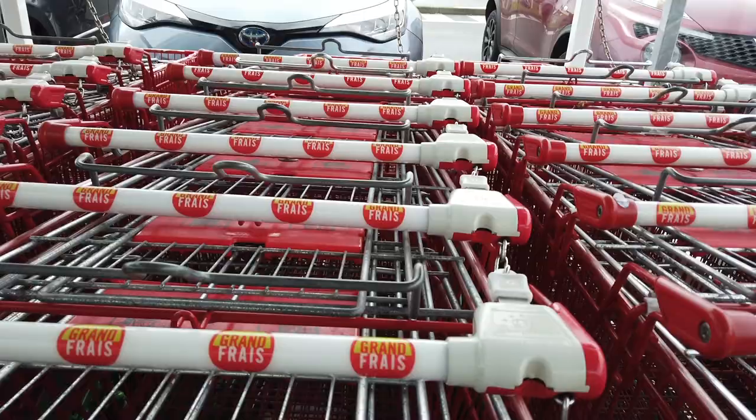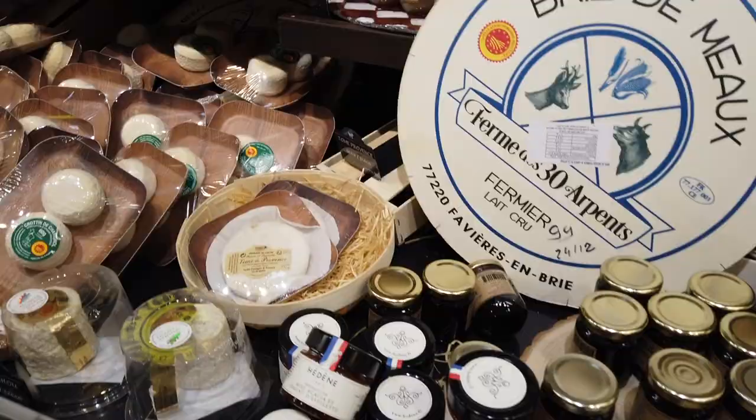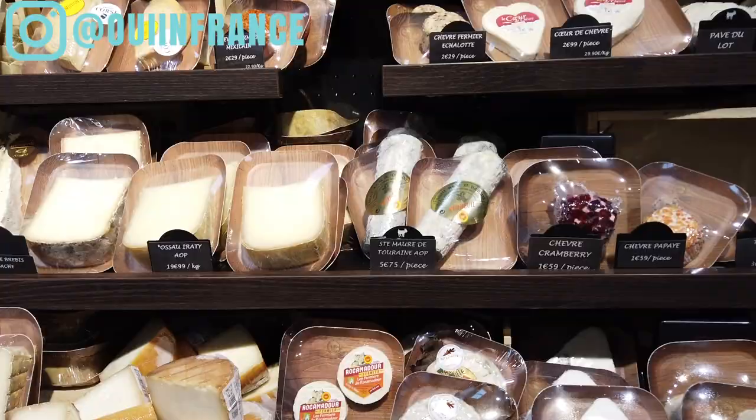I've done a bunch of other grocery store content on my channel that I'll link above, so if you like this sort of thing I'd love for you to check out those other videos. And I'm on Instagram here if you'd like to follow me.